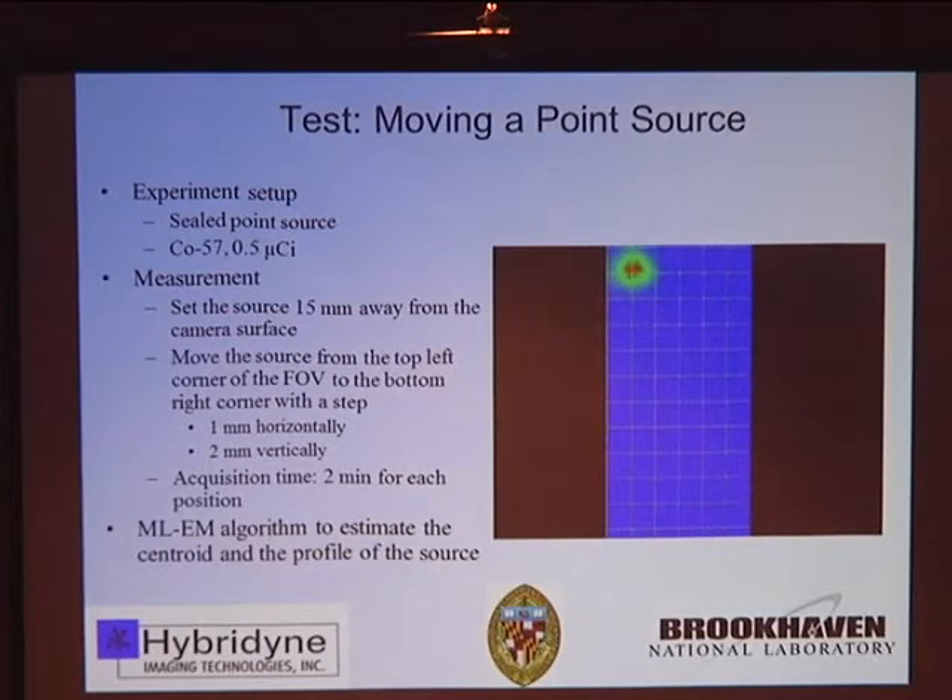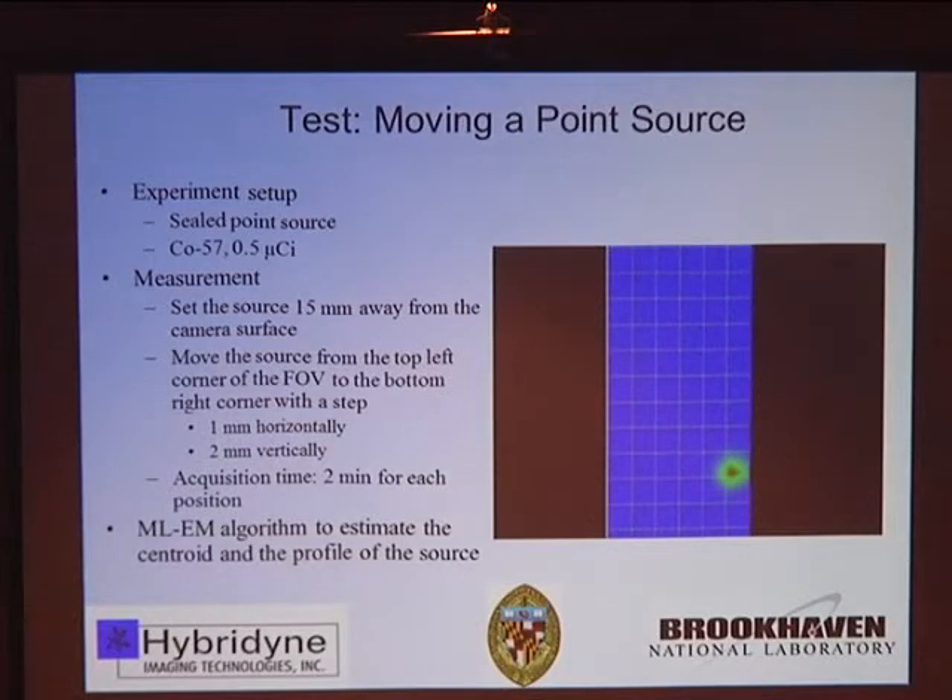These are examples of phantom studies using cobalt-57. We have a very small check source of about 0.5 millimeter diameter, and we move it to different locations over the imaging head. We very clearly see positional information for that particular small 0.5 microcurie source — demonstrating we can construct an image. This is early phantom data.